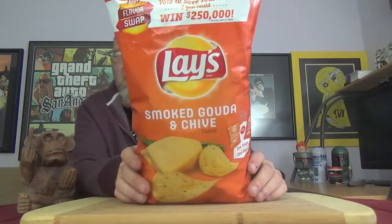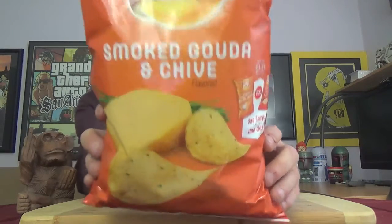So today we're going to be checking out the one I think I am the most interested in, because I like the sour cream and onion and cheddar one that's out, and here they've pitted it up against the Smoked Gouda and Chive. So that's the package you're looking for.